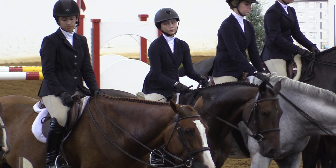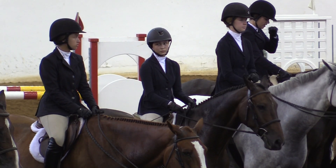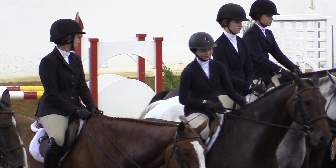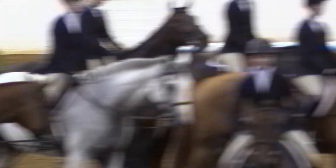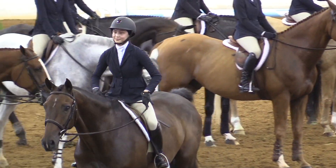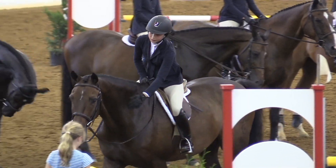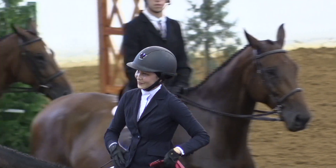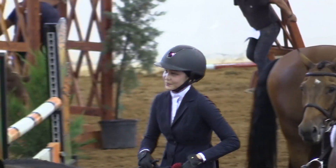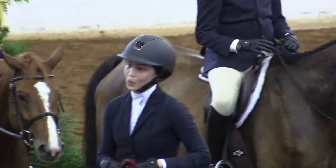Now second only to the winner in our large and talented field is entry number 322. That's Amber Eide of Woodside. This takes us to the next of our top finishers here in our junior equitation on the flat. Taking home our third place honors is entry number 329, Anna Ordonio of Frederick.